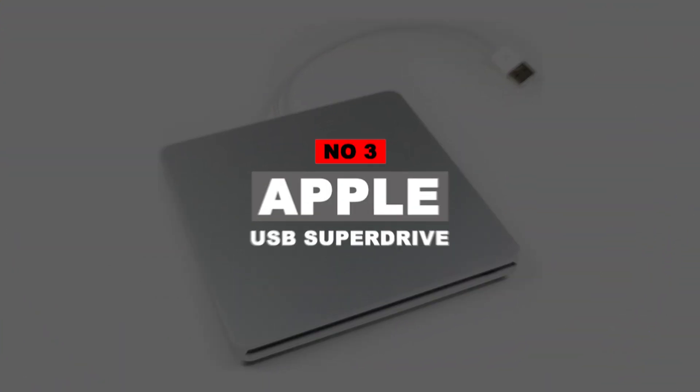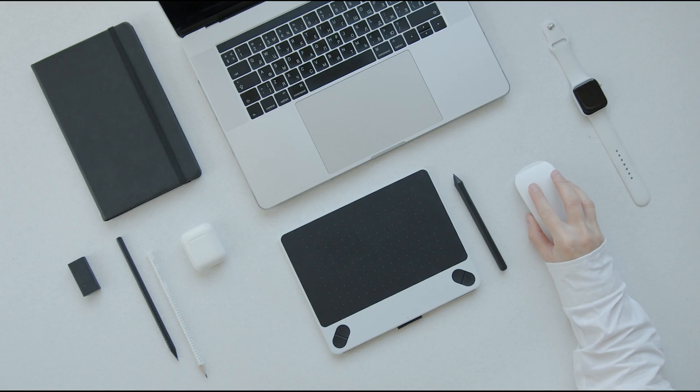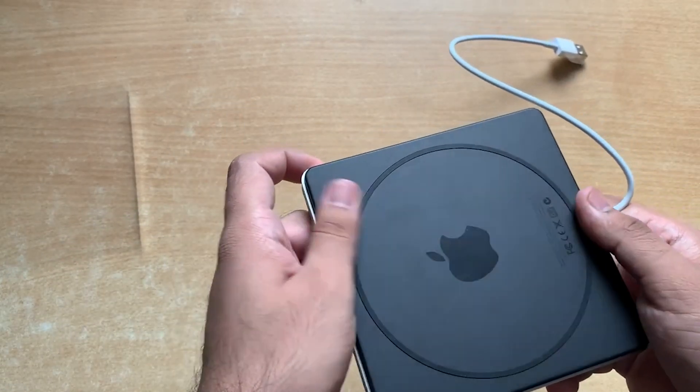Number 3: Apple USB SuperDrive. Apple has its own name in the tech industry — nobody can deny the quality, flexibility, viability, and durability of Apple products. Although they are quite expensive, they are unmatched by others. Exclusively for Mac and Apple laptops, Apple has introduced its own Apple USB external DVD drive. It has a great design, like all of their products.